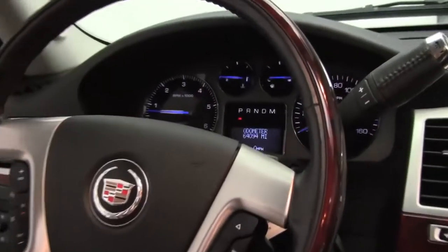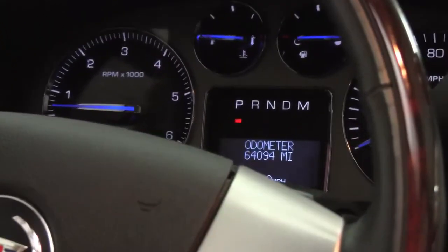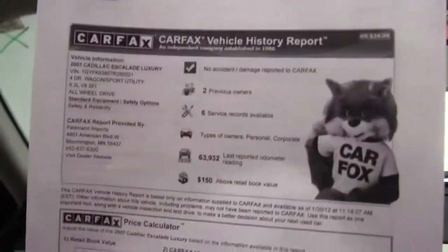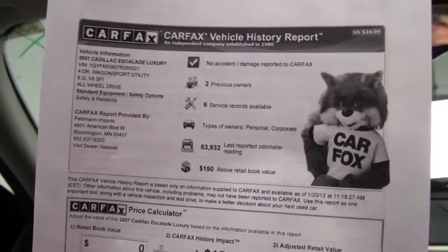As you can see, this vehicle has 64,094 miles on it. And here is the Carfax for you — no accidents or damage to previous owners. Service records are available.